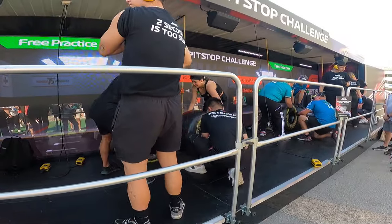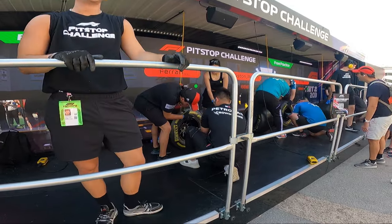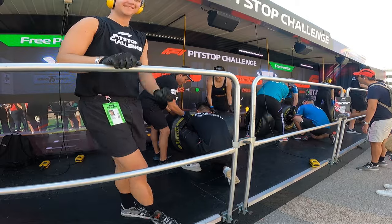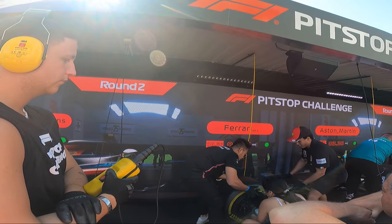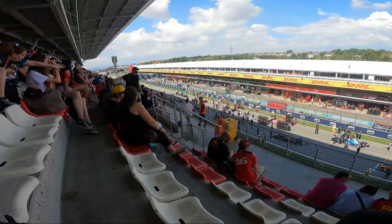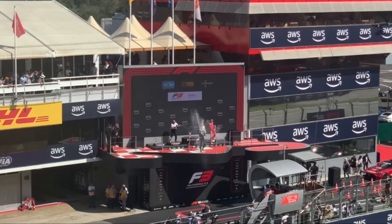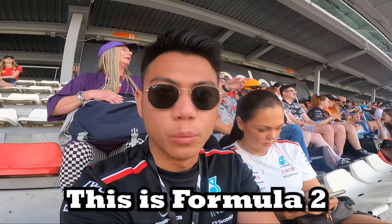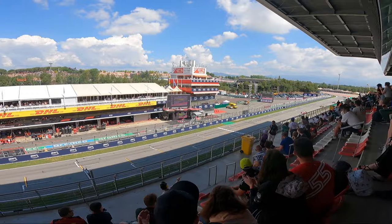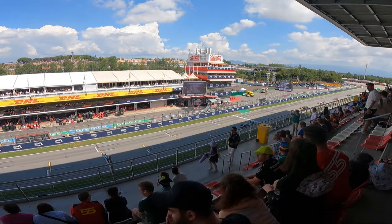Whilst everyone was going towards their seats, I thought I'd have a go at the pit stop challenge. I have to give my hands up to the pit stop crew - it's definitely not as easy as it looks. The best we got was 5.5 seconds with two Ferrari fans. We then got to our seats to watch F3, then Formula 2. F2 are also lightning fast, only about 15 seconds behind the F1 cars in this race.